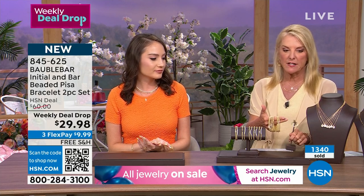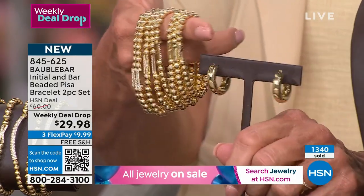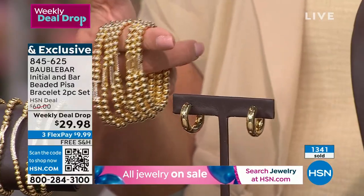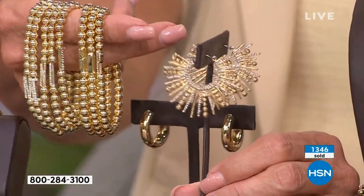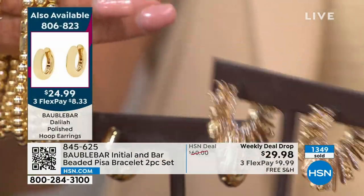I'll give you an update on these because I know they were really limited. I live to find earrings like this, especially at the price we had, which was $24.99. And if you really want to go for it, because this is going to match too — look at these jazzy babies coming up. I love these! These are coming up in a couple of minutes.